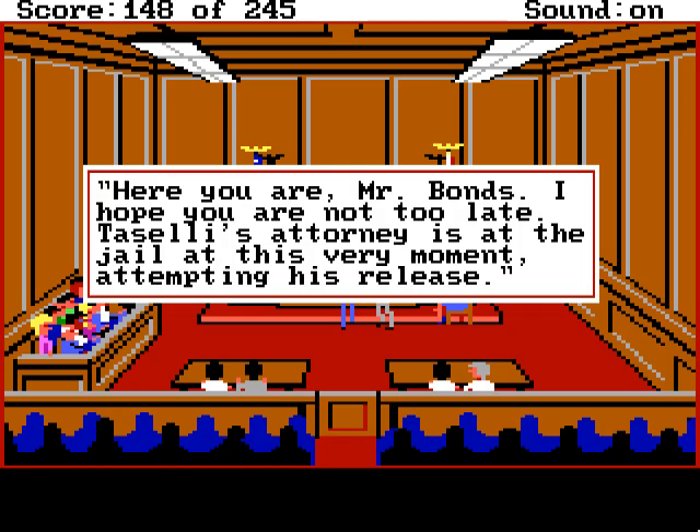Here you are, Mr. Bond's. I hope you are not too late. Tasselli's attorney is at the jail at this very moment, attempting his release. I'm assuming that the judge said that — could have been the bailiff, but since he hasn't said anything so far, I'm betting it's the judge.